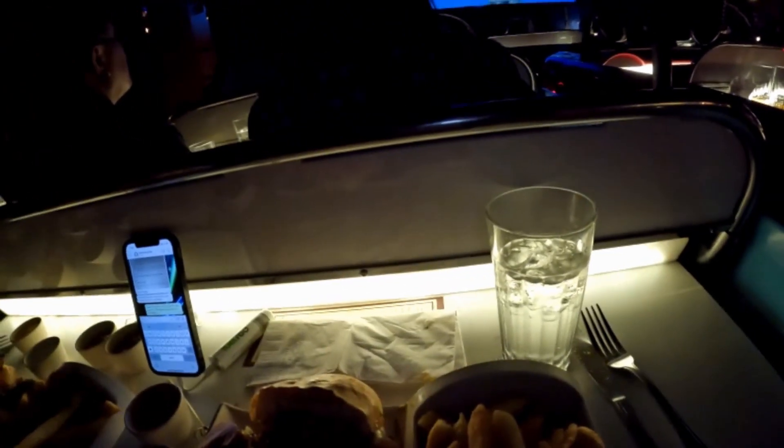Ian is enjoying a root beer — he always likes a root beer when he's in America. I've got just a Sprite. All the Coca-Cola products are there. Most of the Disney restaurants provide Coca-Cola products and free refills are given as well.